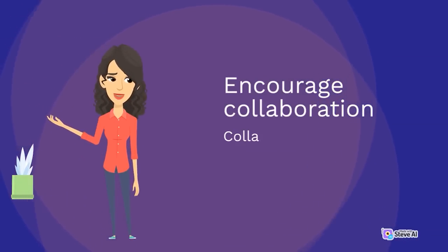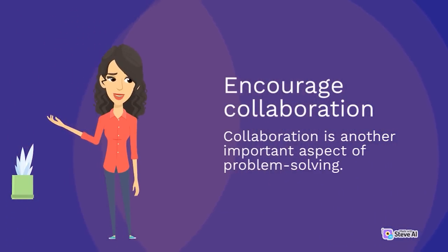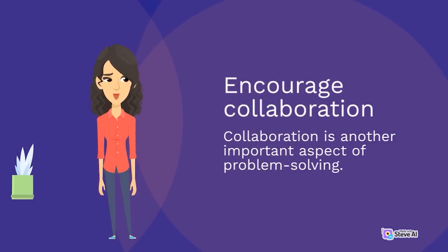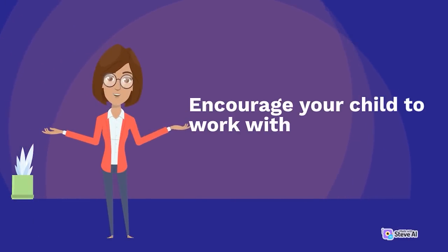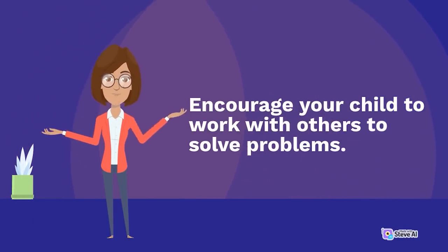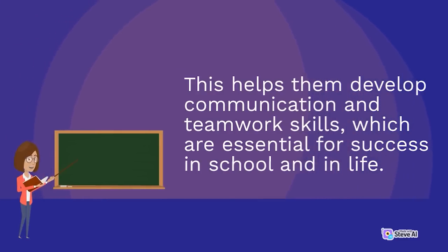Encourage collaboration. Collaboration is another important aspect of problem-solving. Encourage your child to work with others to solve problems. This helps them develop communication and teamwork skills, which are essential for success in school and in life.